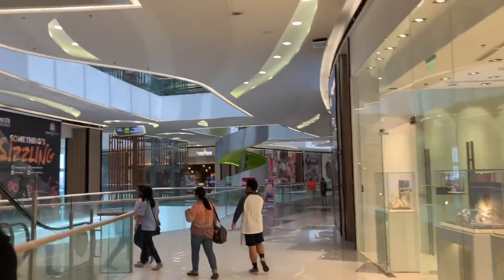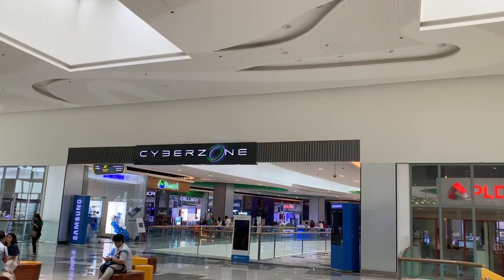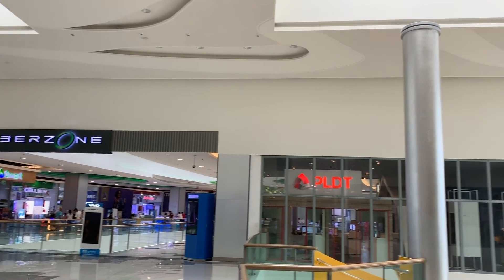SM Seaside has everything to offer — from banks and ATMs, to a cyber zone with your favorite gadgets and cell phones.